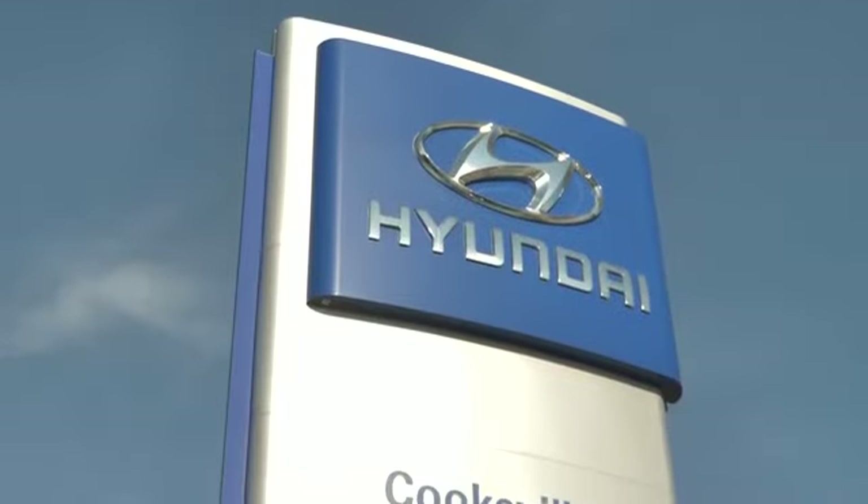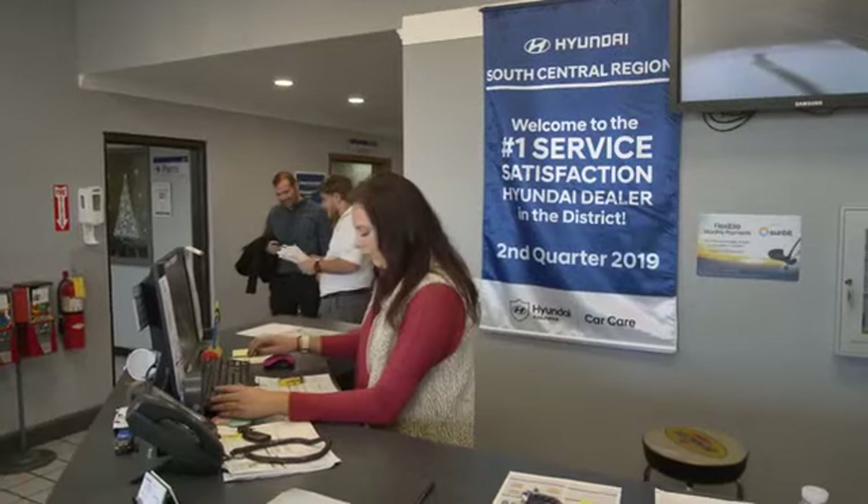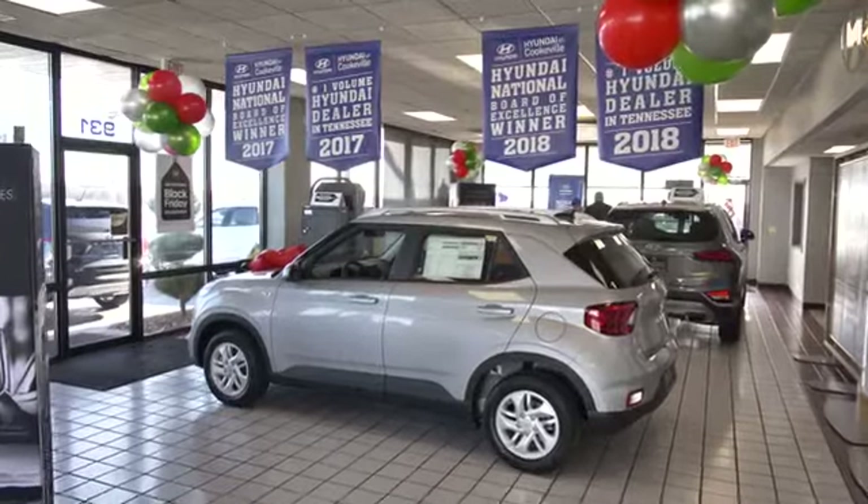At Hyundai of Cookville, you're buying vehicles you can rely on at prices you can afford from people you can trust. Call today.